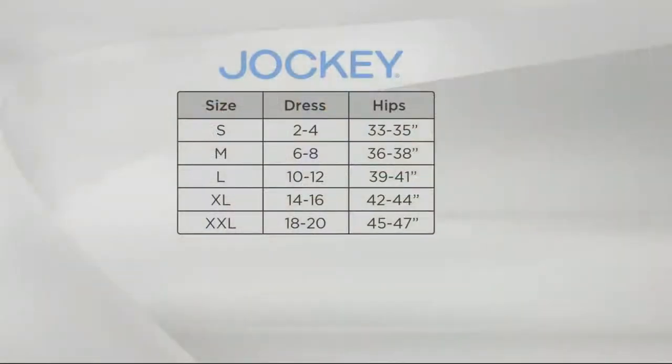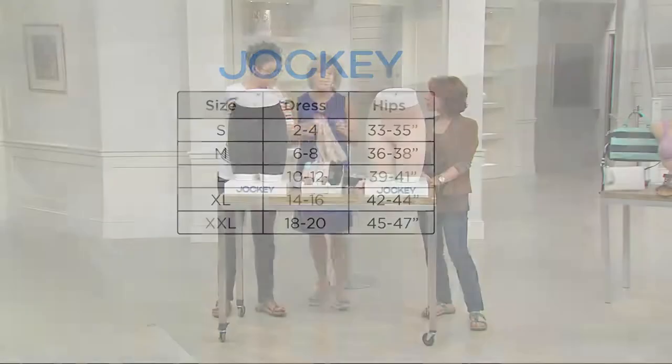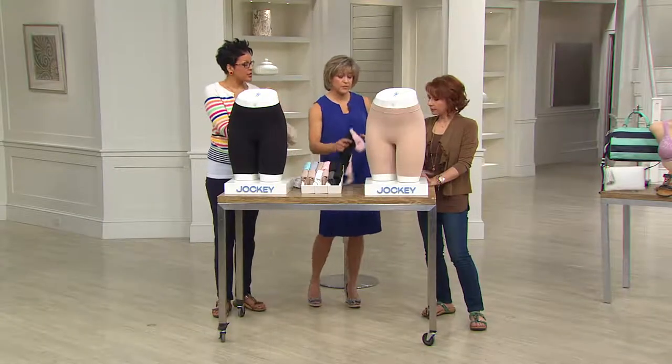It's really important to understand: this is not shapewear. Remember that when you're picking your size — it is a smoother. It will smooth and polish you, but it's not going to suck you in or squish your tummy at all. Most ladies size by hip measurement, then scroll to the left to find your dress size, and then your letter size: small, medium, large, extra large, and extra extra large. For example, she wears a medium. They are flexible — you don't need to size up.